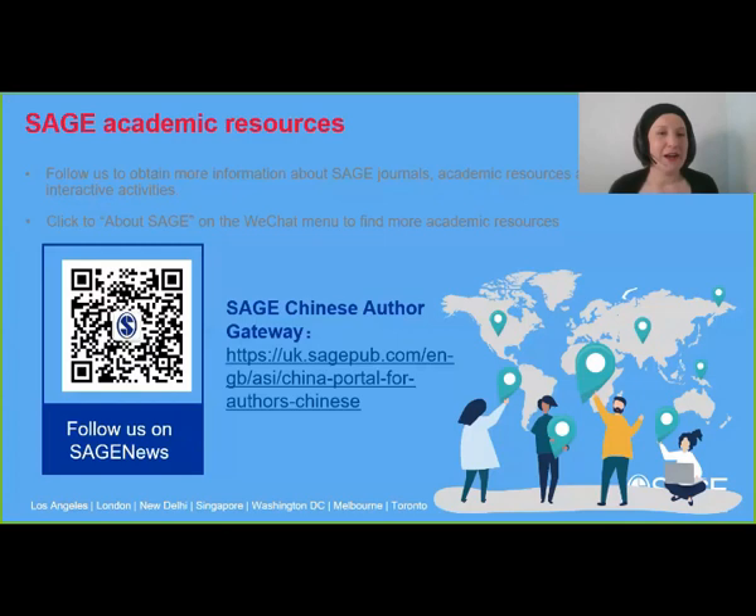To summarize: neurology has a wide range of rapidly developing topics — it's a really interesting area to work in. SAGE has a varied and prestigious journal portfolio with journals for almost all kinds of research. Choose your journal and prepare your article carefully to maximize chances of acceptance. All journals have extensive guidelines and resources — please use them. If still unsure, you're always welcome to contact the editorial office. Please follow us on WeChat and other platforms for more information about SAGE journals, academic resources, and interactive activities.